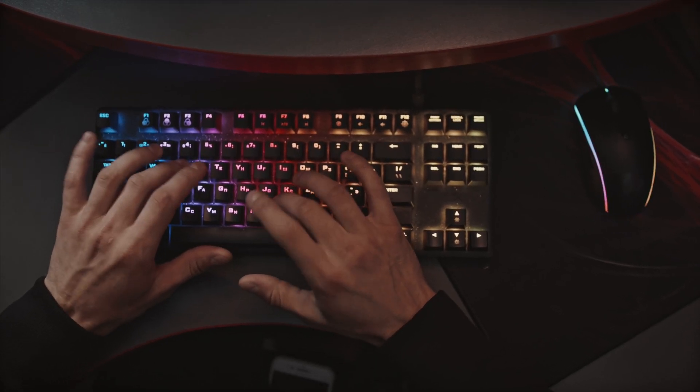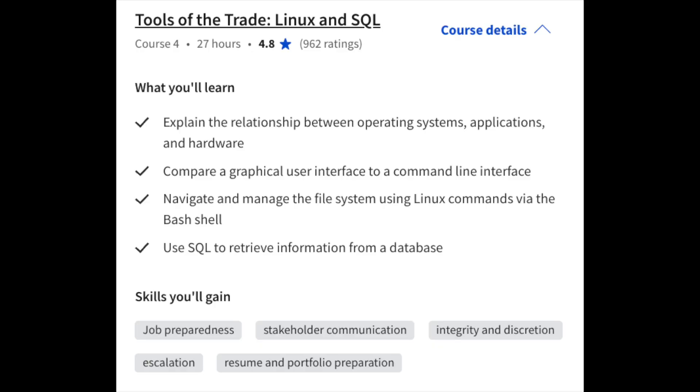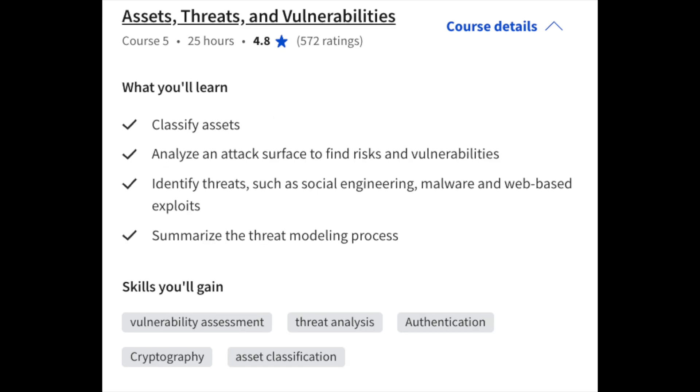Next up, a junior pen tester specializes in assessing the security of computer systems, networks, applications, and other digital assets. The main goal is to find and remediate known or exploitable vulnerabilities before any malicious actors do. Your systems and applications are only as strong as your weakest link, so you want to ensure that proper pen tests are conducted on a regular basis to ensure you're better protected against security vulnerabilities and risks. The Google courses on Coursera I recommend for anyone interested in pen testing are Tools of the Trade: Linux and SQL, and Assets, Threats, and Vulnerabilities — covering Linux, bash scripting, the relationship between operating systems, applications, and hardware, plus analyzing an attack surface to find risks and vulnerabilities.